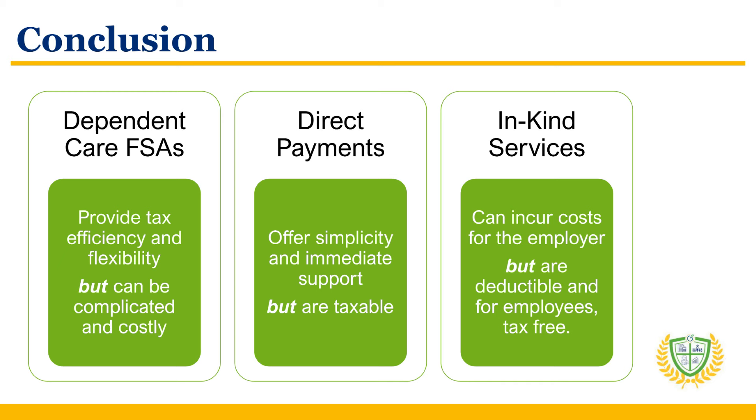Each of these methods offers unique advantages and challenges. Dependent Care FSAs provide tax efficiency and flexibility but can be complicated and costly. Direct payments offer simplicity and immediate support but are taxable. And in-kind services can incur costs for the employer but are deductible, and for employees, tax-free. Child care business owners should consider their specific circumstances, employee needs, and organizational capabilities when choosing the best approach.